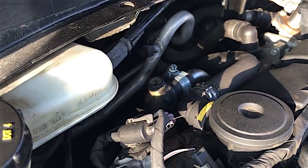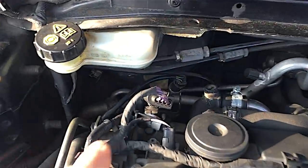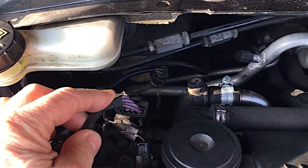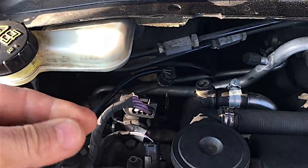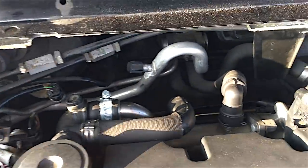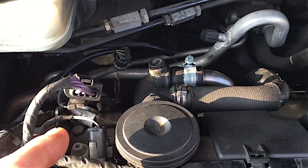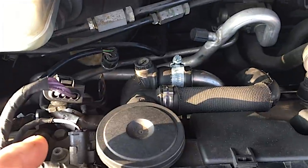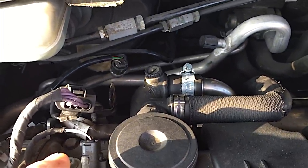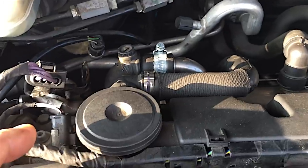I decided to look at the glow plugs. There's a plug connector here with four wires on it. Now there's two checks I can do on these. One is a continuity test with a multimeter. So I pulled the plug connector apart and on the plug that goes to your four glow plugs I did a continuity test on each one. Three of the glow plugs were open circuit and one of the glow plugs had continuity. So I'm thinking — aha! Here we go! This is it! It's the bloody glow plugs that are the problem!